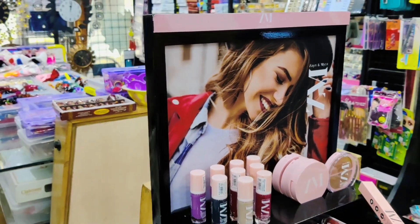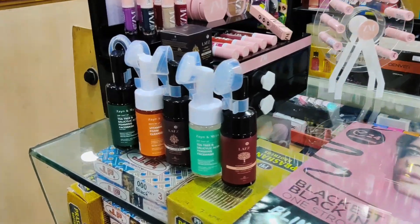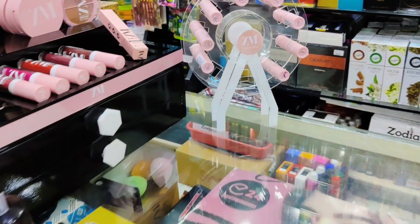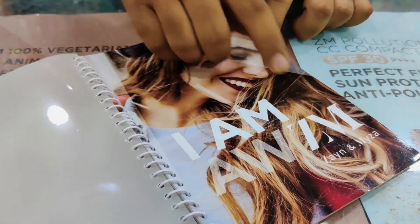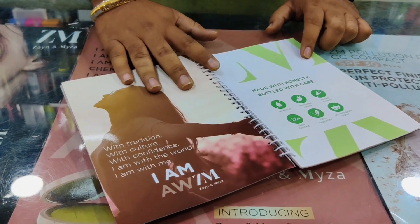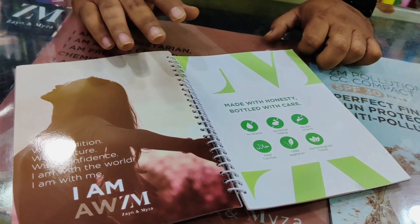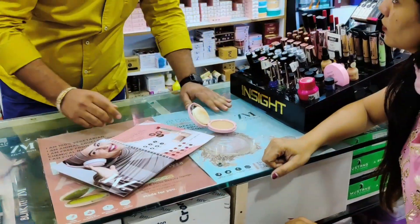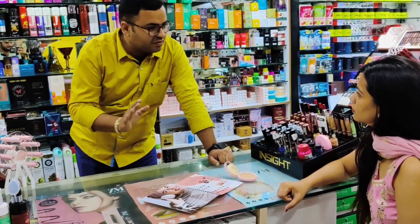So guys, last time my skin was damaged by pimples, so I heard that ZM is a very good brand. I bought ZM in cosmetics — it's a Singapore brand. It's purely vegetarian, 100% vegetarian and plant-based. There's no chemical product, paraben, alcohol, etc. So here I am explaining how to use ZM products and their benefits.